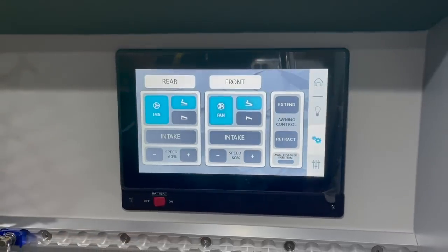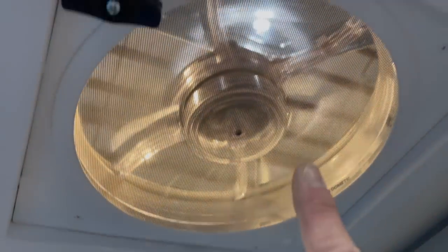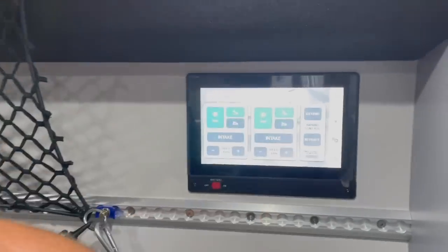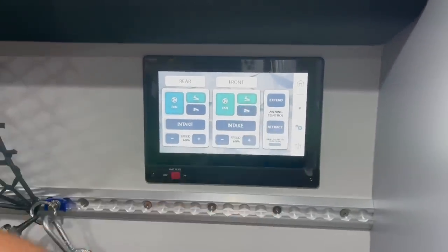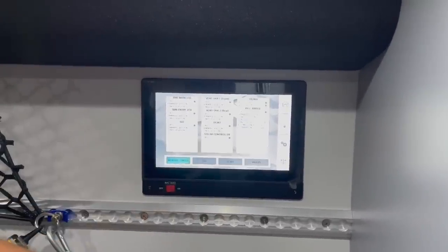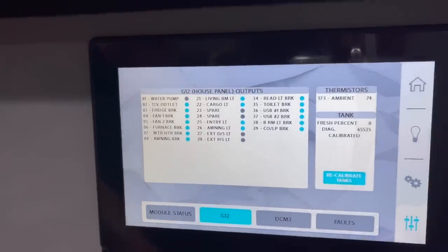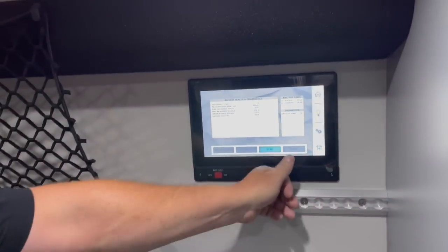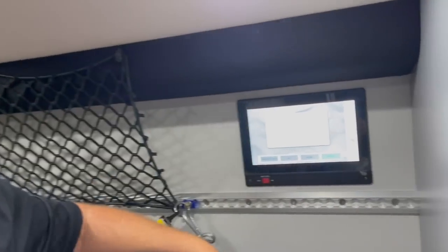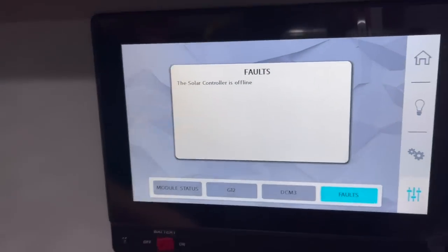There's a mechanical page that allows you to operate the front and rear Fantastic fans, which do exhaust air or intake air. This also has the Fiamma power awning, and you control it from this mechanical page. A nice feature that no one really seems to offer is a diagnostics page — you can go through the entire system and check on what may or may not be operating. If there's a fault, you can see on the fault page what the issue may be. Right now we're indoors so there's no solar coming in — it's telling me the solar's offline.